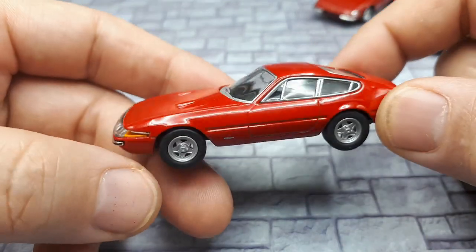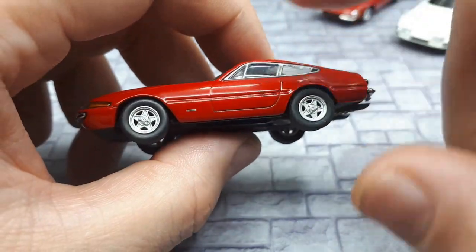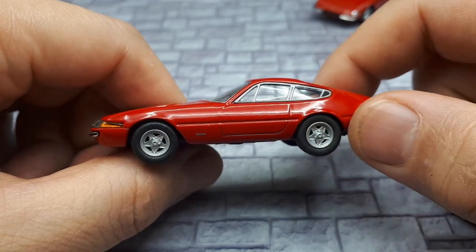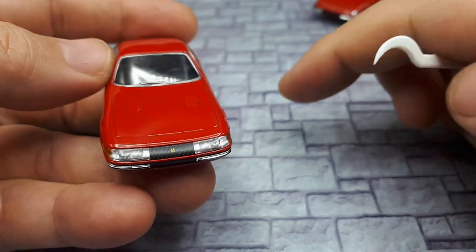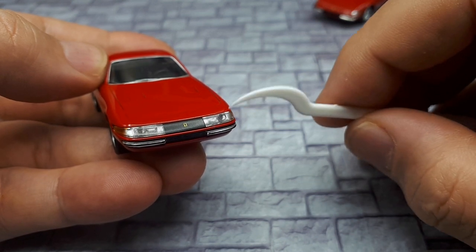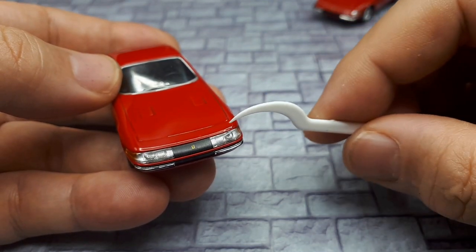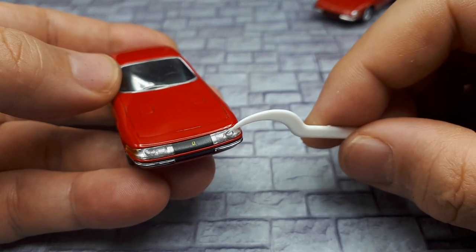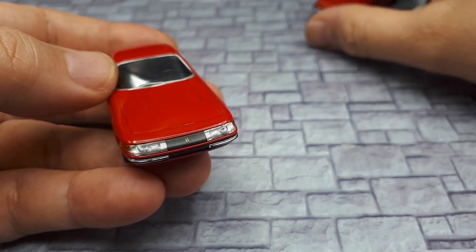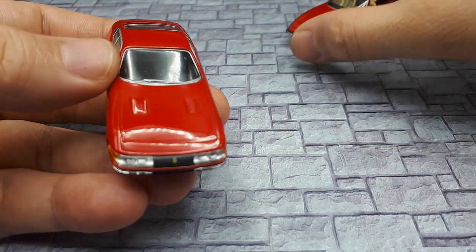Being from the late 60s/early 70s, the pontoon fenders are gone and the body is more angular. An interesting note from Wikipedia: original cars had headlights behind a plexiglass cover, but US regulations in 1971 said you couldn't have headlights behind glass or plastic. If anyone knows the reason why, please leave a comment. This eventually led to all Daytonas having pop-up headlights because of US regulations, so Kyosho seems to have modeled an earlier year.